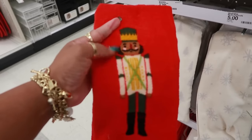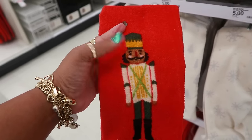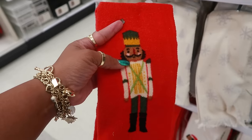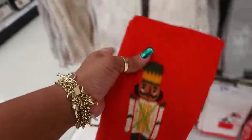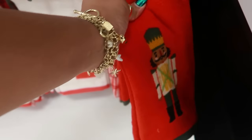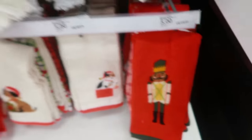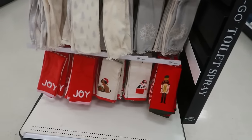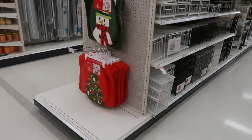I should get this — I'm doing a whole gift set of the soldier, aka nutcracker, for a friend and I've been picking up pieces. I still need to show you guys that haul — I'll do that soon. I've already picked up a lot of stuff with him on it. These other items over here are $15.